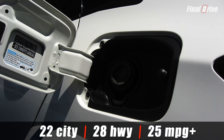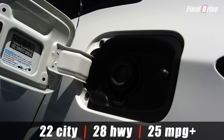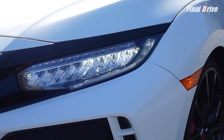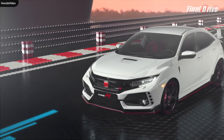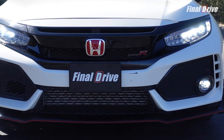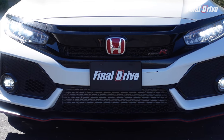Fuel efficiency is 22 city, 28 highway, and 25 miles per gallon combined with a capless fuel filler. At the front, the Type R has a love-hate relationship. On one hand, I love the full LED headlights and fog lights, the multiple air ducts and bumper cover inlets for better aerodynamics and brake cooling, and most of all, no massive center grille despite having a front-mount intercooler.